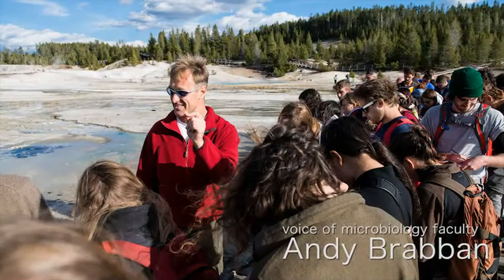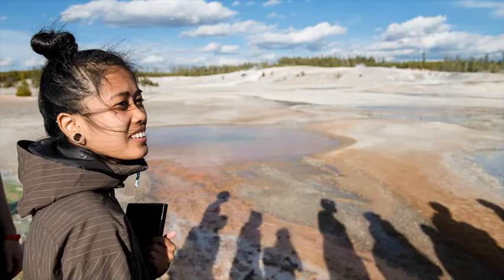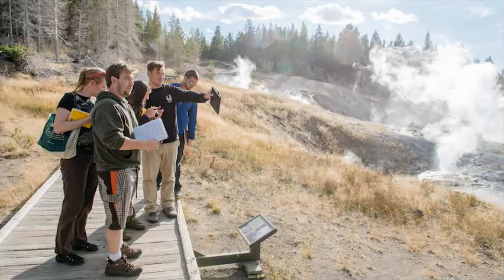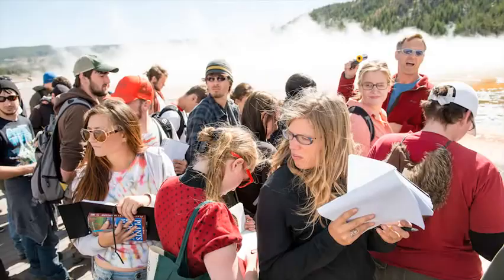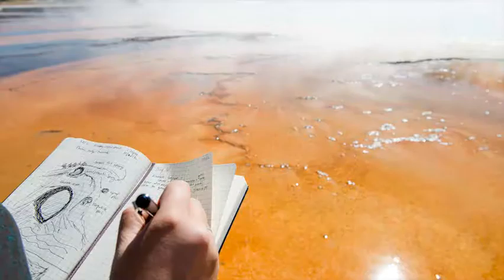I want to talk about something very simple, and that's what we're looking at in terms of the microbiology when we look out here. You see gradations in colour. Look into the pools that are really, really hot — they look blue. The reason they look blue is they're reflecting the sky, because there's effectively nothing growing in them. And as you come out from that, you see transitions in colour because those are different zones of microorganisms.